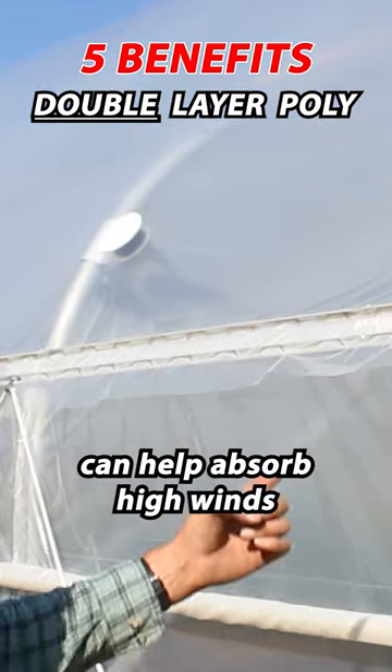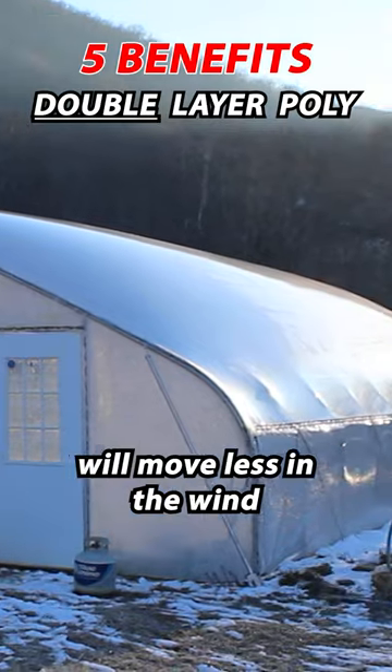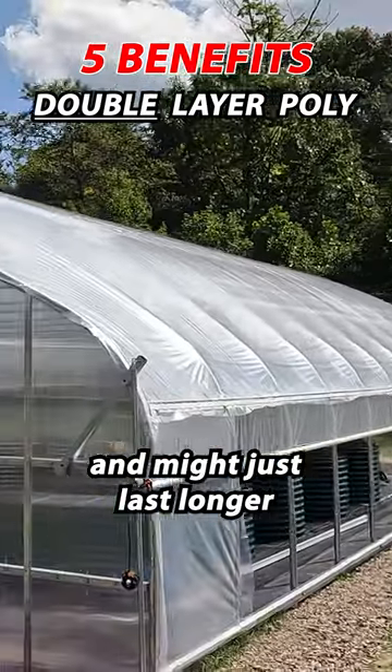Second, the padding of air can help absorb high winds. This means the plastic will move less in the wind and might just last longer.